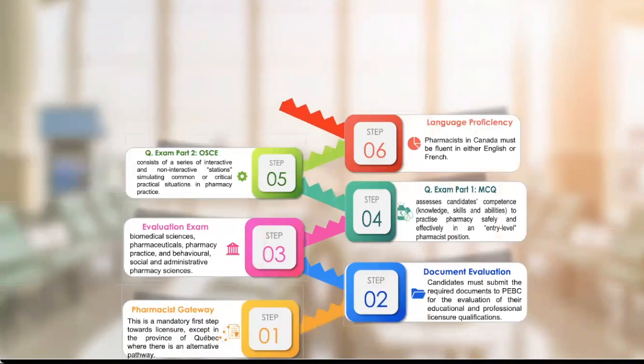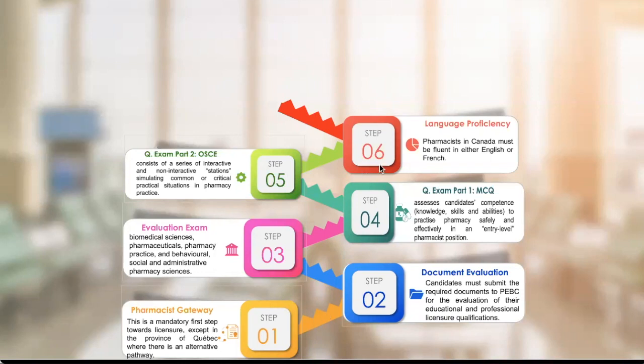The next step is language proficiency. After you have passed all these steps, you have to demonstrate language proficiency either in French or in English. If you're taking the IELTS exam, IELTS Academic overall 6.5 is usually satisfactory. If you're going to do French, there are criteria for that as well. And if you are going to pursue licensure in Quebec, there are also specific criteria about which I will make a separate video.